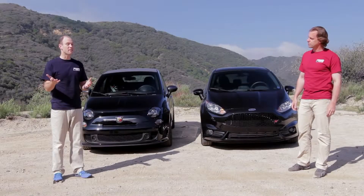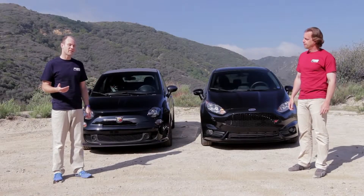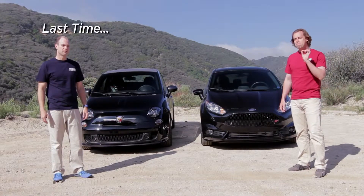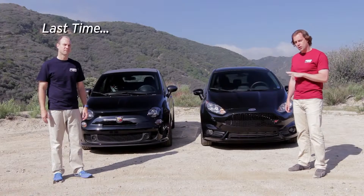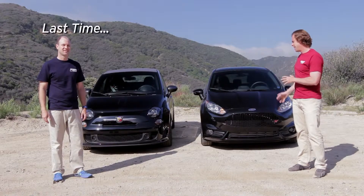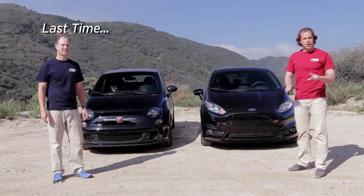The Fiesta ST is like the little brother to the Focus ST. And the 500 Abarth is the caffeinated version of Fiat's capable city car. Many of you have asked us to drive these two cars, so here we are, seeing how much performance you can pack into these tiny, tiny packages. Or to look at it another way, turbos are fun.